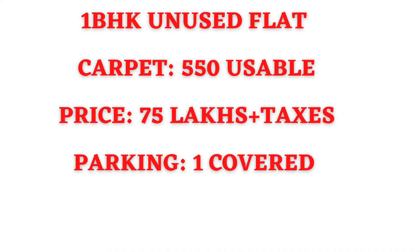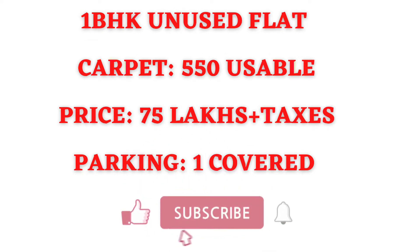Hello friends, welcome to my channel. Today I am bringing to you a 1 BHK unused flat at a higher floor, and the price is 75 lakhs plus taxes. If you have not subscribed to my channel, please do subscribe, like the video, and share the video.